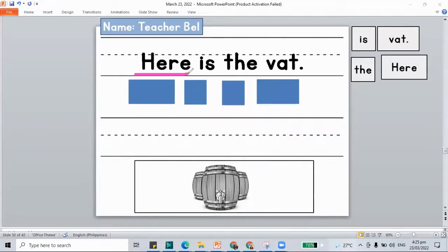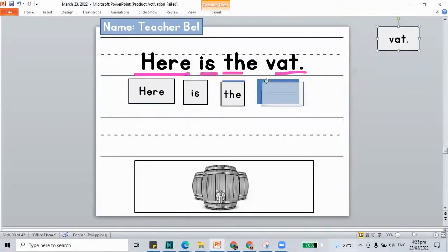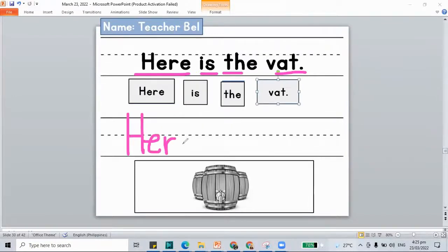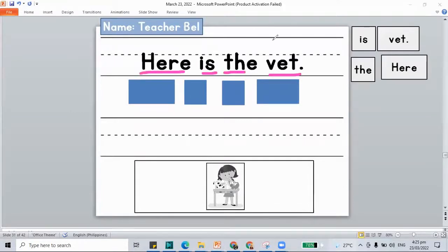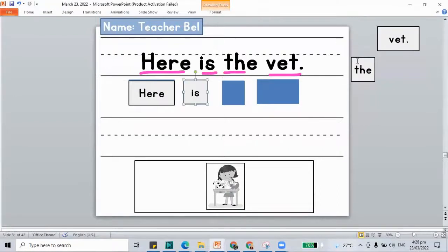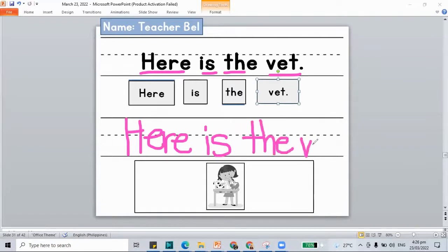Our sentence is about the vat. Here is the vat. Let's build a sentence: here is the vat. Let's write: here is the vat. The next set — our sentence is here is the vet. Let's build: here is the vet. Let's write: here is the vet. Color your picture for vet. If you're not yet done, pause this video and play it again once you're done.